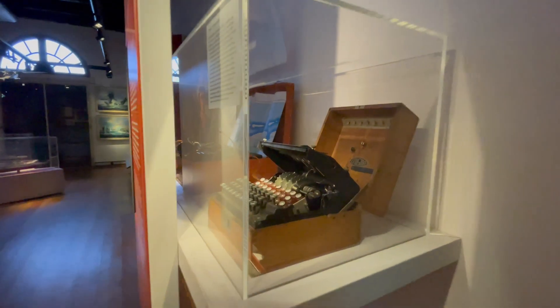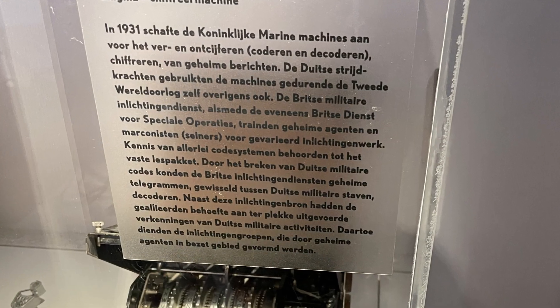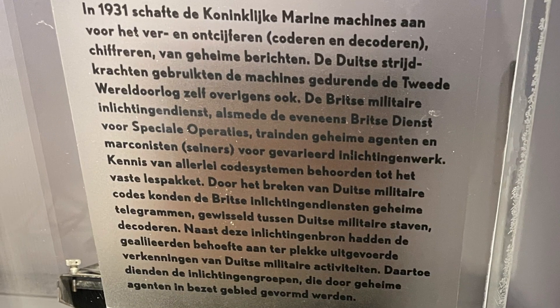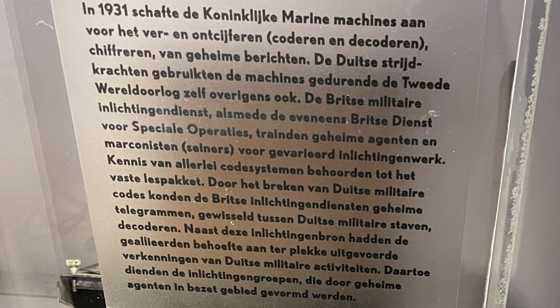Like this World War II German Enigma machine. Specifically, the label says: in 1931 the Royal Dutch Navy purchased machines for enciphering and deciphering secret messages. The German armed forces themselves also used the machines during the Second World War. The British Military Intelligence Service as well as the British Special Operations Service trained secret agents and radio operators — signalers — for intelligence operations. Knowledge of all kinds of code systems was part of the regular curriculum.